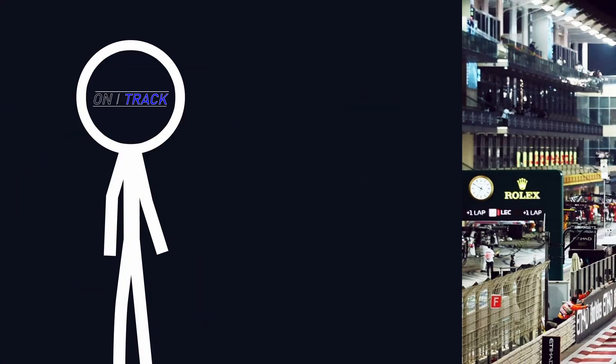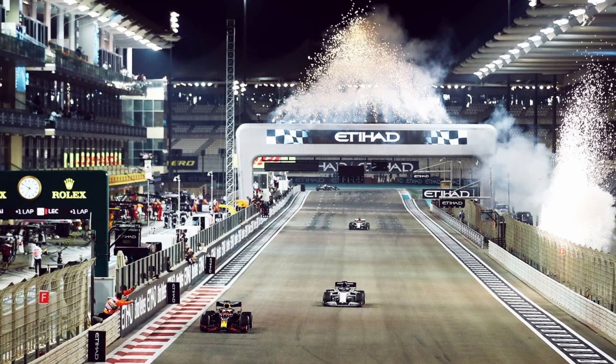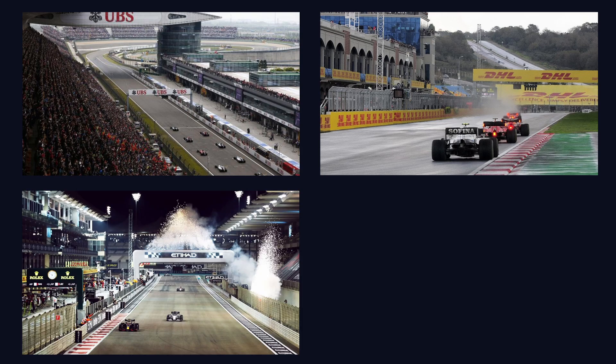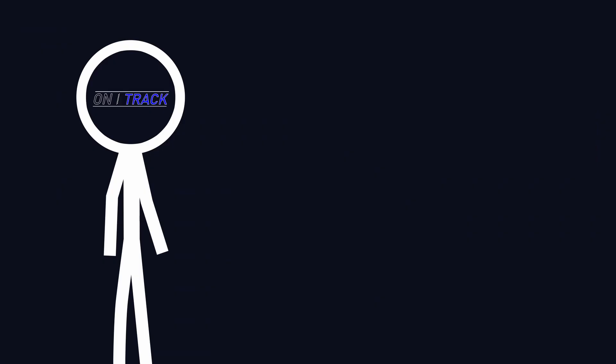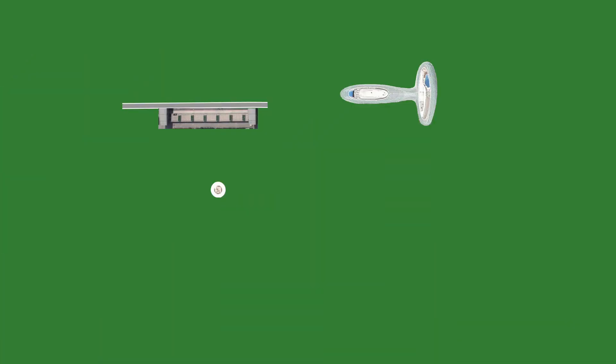Now we have the important things out of the way, we can start on the actual track layout. And where else to start but the start-finish straight — put simply, a straight line will do for this one. But as seen in China, Turkey, Abu Dhabi and Kota, this shouldn't be the longest straight, as if it's too long we might get some overtakes, and those need to be saved for special occasions. So we'll add our start-finish straight to our track map and carry on.